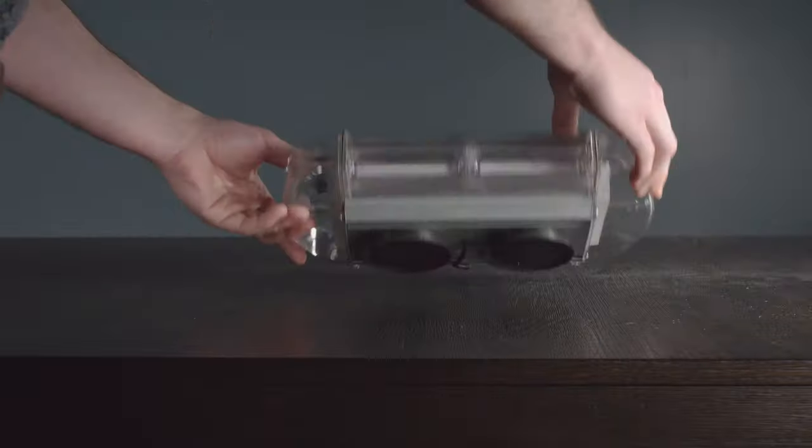Strong magnets secure the light wherever it is mounted. Available now at custerproducts.com.